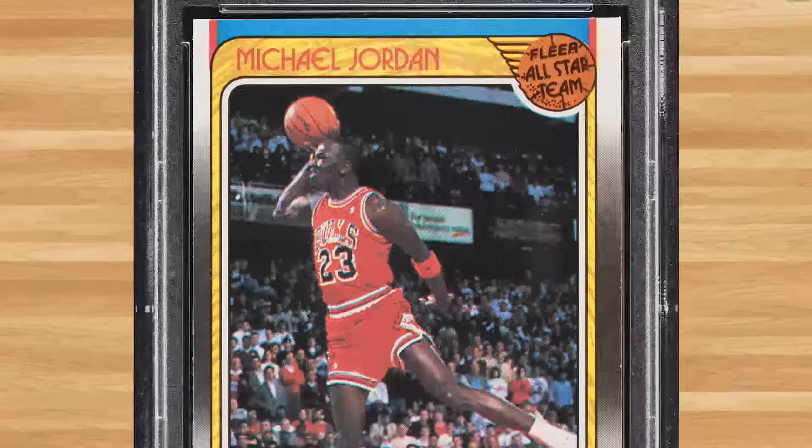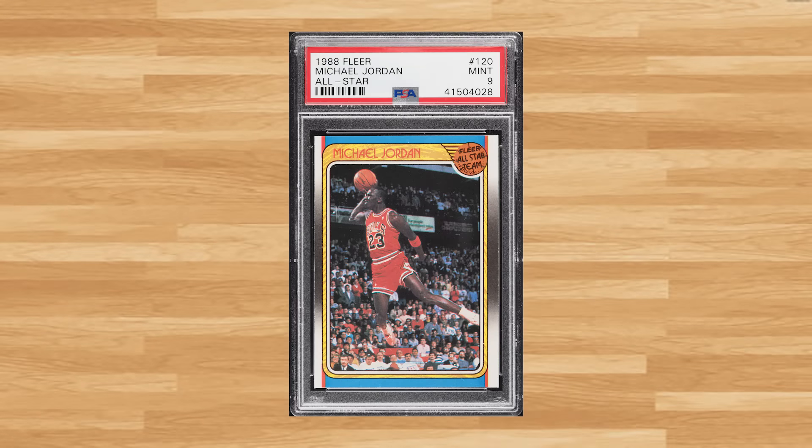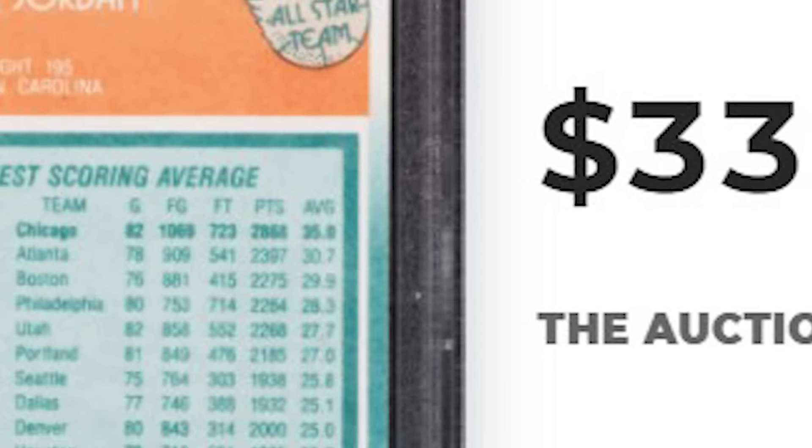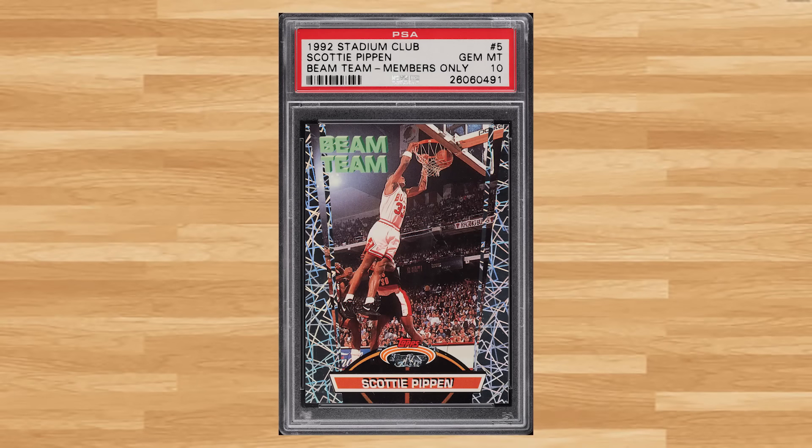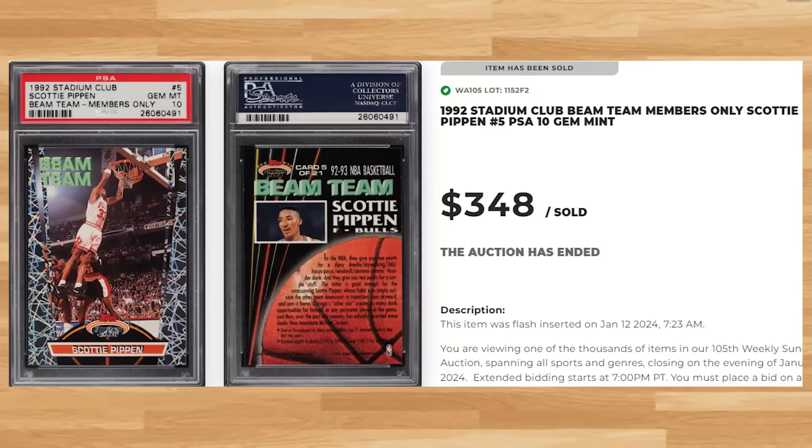Kicking off the top 10 is this 1988 Fleer basketball set Michael Jordan All-Star card number 120. This was a PSA 9 and it sold for $336. Scottie Pippen makes another appearance on today's list at number 9 with his 1992 Stadium Club Beam Team Members Only card number 5. This insert was in a PSA 10 and it sold for $348.